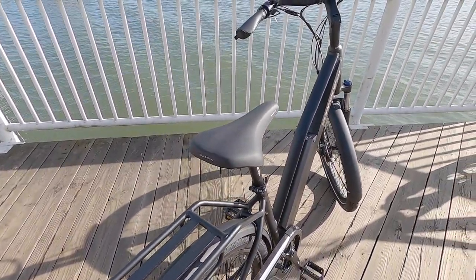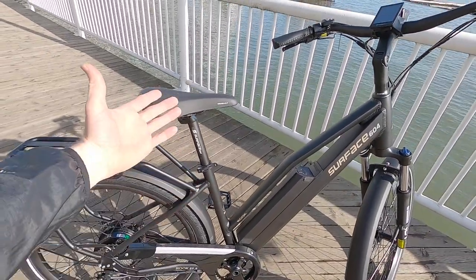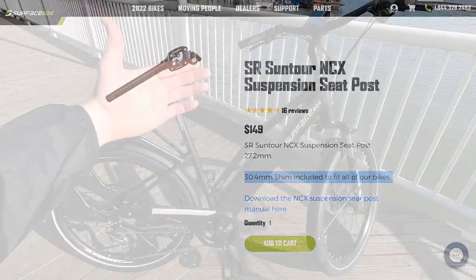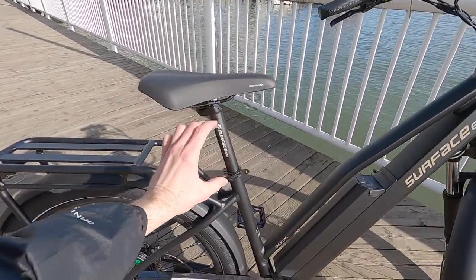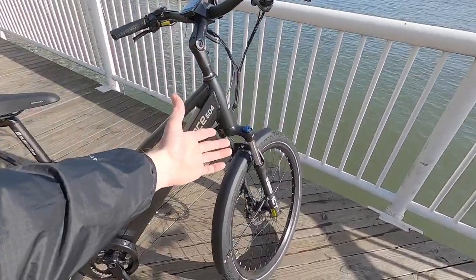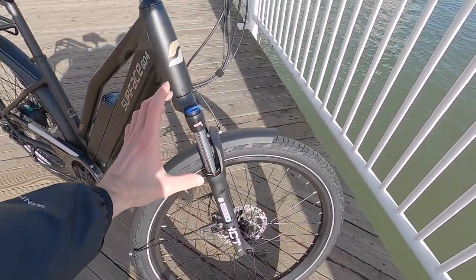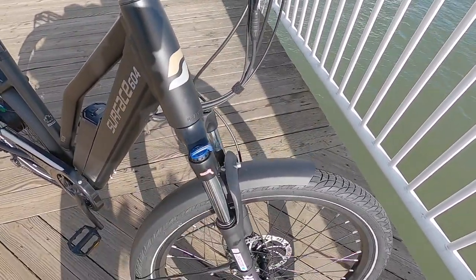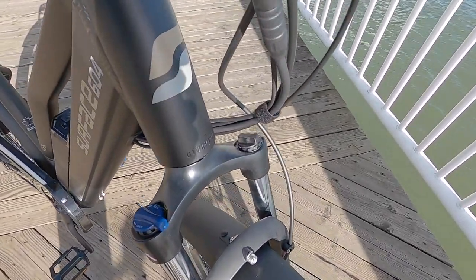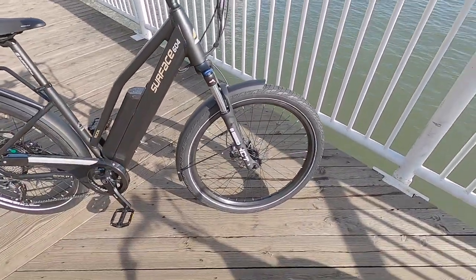This is the Selle Royal 30.4-millimeter seat post, so you can get a suspension post, but keep in mind that raises the minimum saddle height by a few inches. Both bikes come with a suspension fork — it's a bit basic, just a spring suspension, but it does have lockout so you can reduce that bobbing feeling when you want to be efficient. There's also preload adjustment so you can stiffen the spring if you weigh a little bit more.